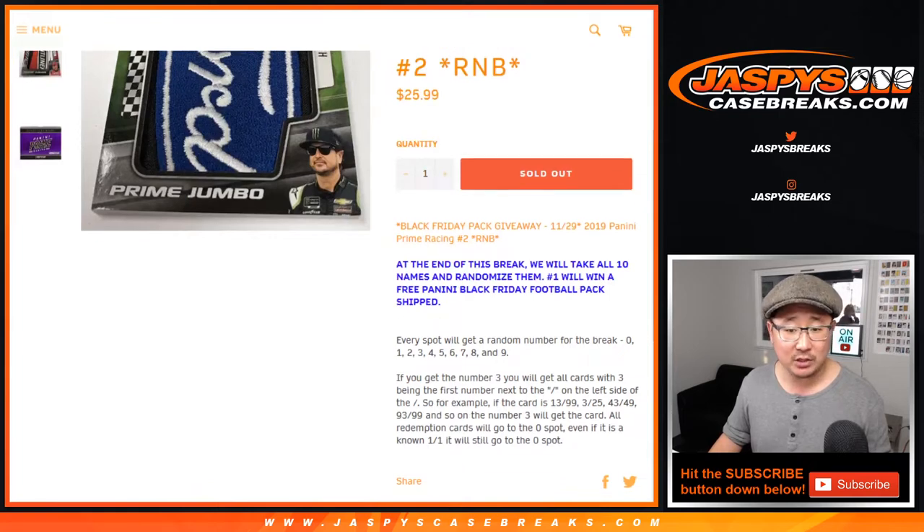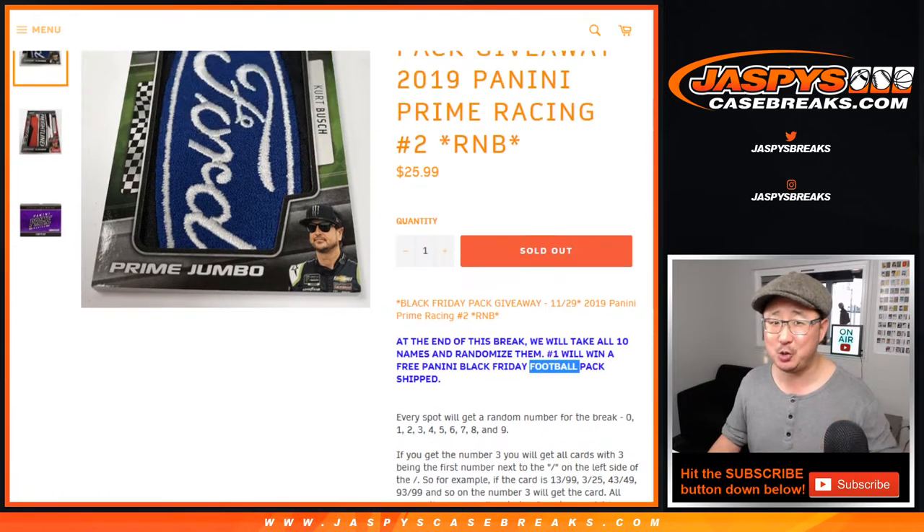At the end of the break, we'll randomize all the names. The name on top will get a Black Friday Football Pack, shipped to you sealed.